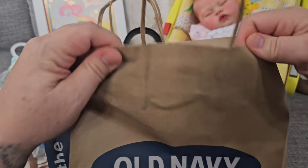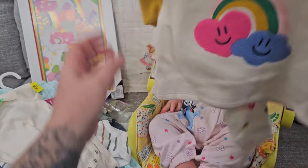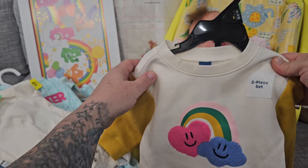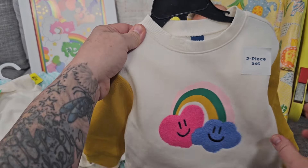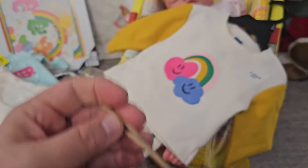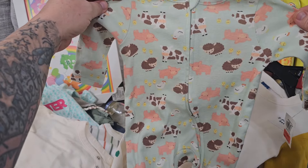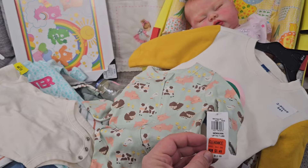Last but not least is Old Navy, and this is mostly for Dolly. Wait till you see the stuff she got! Look at how cute this outfit is — heart pants, so cute! Then the top has a rainbow with a heart and clouds. Six to twelve months, we got that for her — that was thirteen dollars and some change. I found this sleeper for the newborn size babies — how cute is this? Little farm animals, and it was only three dollars and forty-nine cents.